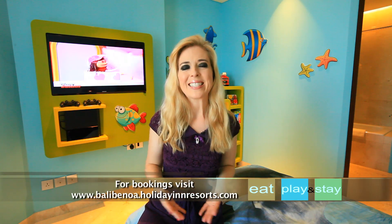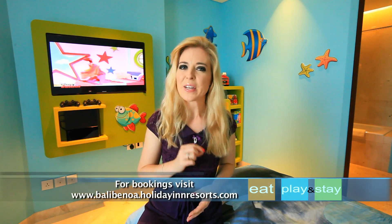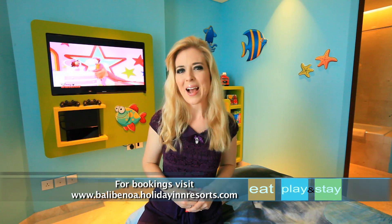An ideal location that's perfect for the whole family makes the Holiday Inn Resort Bali Benoa a terrific family base for your action-packed Bali holiday.